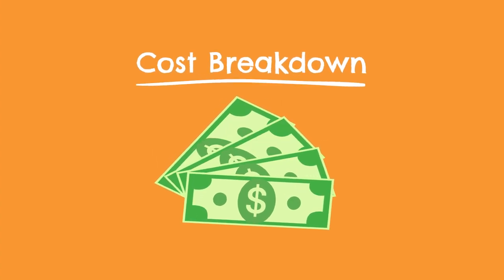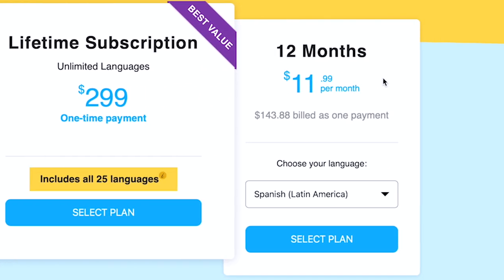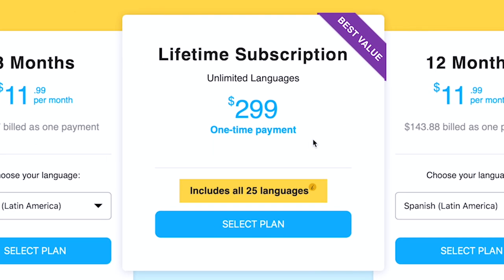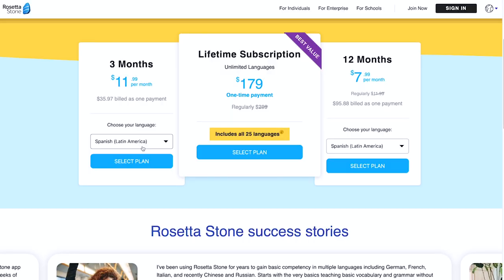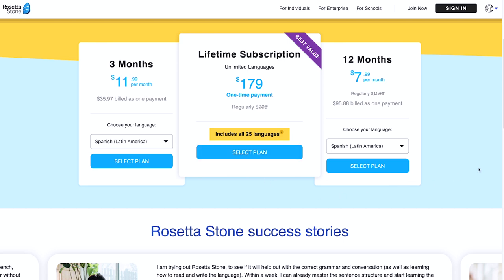So to start, let's quickly cover pricing. Rosetta Stone offers three different subscription plans: a three-month package for $36, 12 months for $144, or a lifetime membership which includes access to all languages — not just one — that goes for around $300. However, those aren't the full retail prices. Rosetta Stone is really aggressive with their deals and discounts, and most of the time you can find the 12-month subscription for around $95 and the lifetime package for $180.